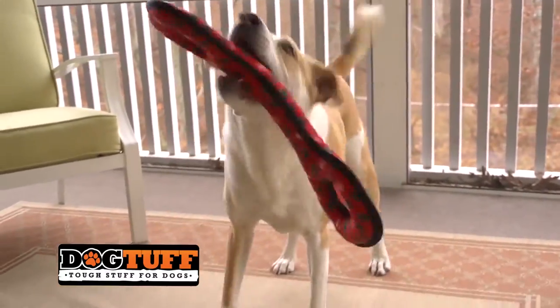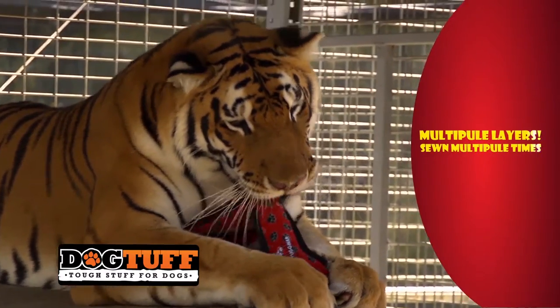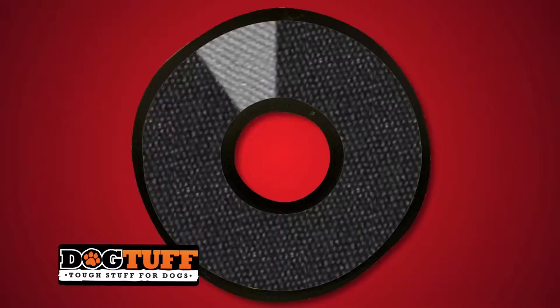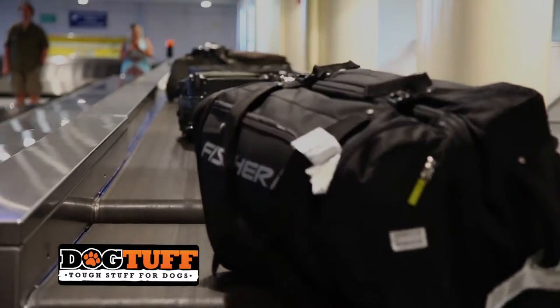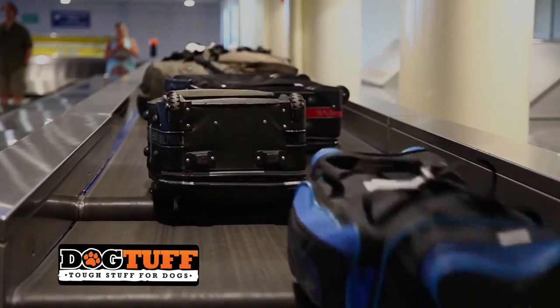Tuffy toys are built to last, with some featuring up to seven rows of stitching, holding the toys together tightly at the seams, with cross-stitching to hold the multiple layers together. That many layers equal strength. We use the same material utilized in luggage construction, the stuff that bangs around the airport.